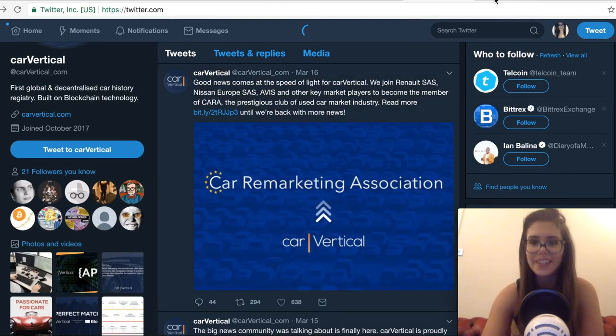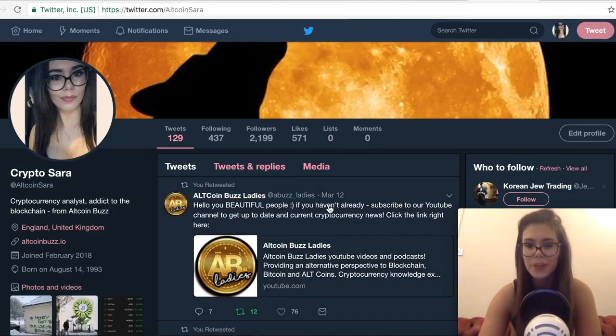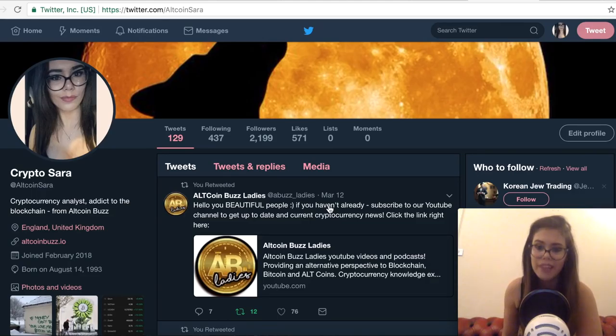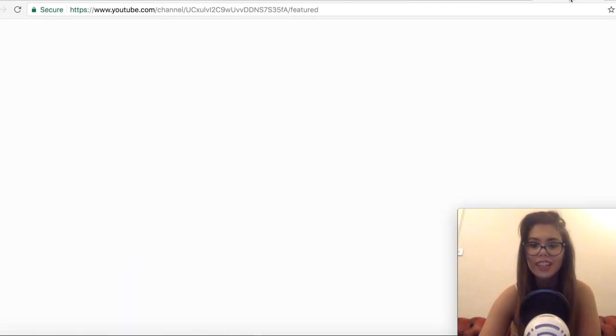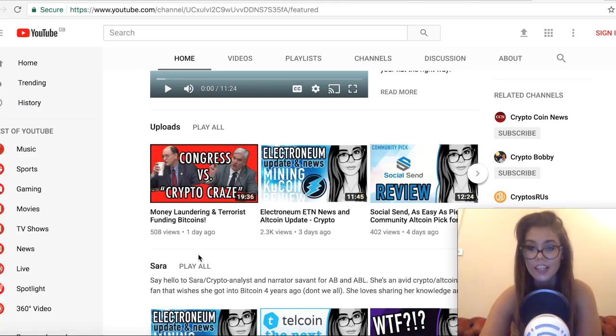I hope they manage to implement the product sooner rather than later. If you want to follow me, I'm at AllCoinSara on Twitter, and we've got the All Coin Bus Ladies Twitter account where we post video updates and ask what you'd like us to review next. Leave a comment below — let me know what hot altcoin topics you're interested in and what your opinion is about CarVertical. If you haven't subscribed to our channel yet, don't forget to do that!